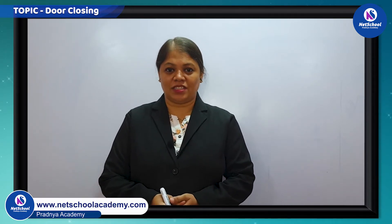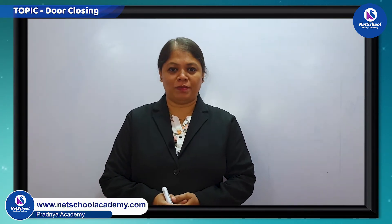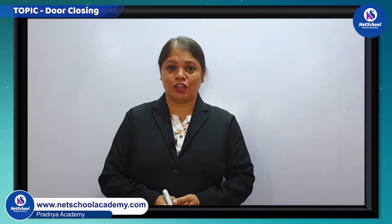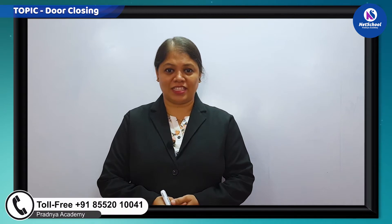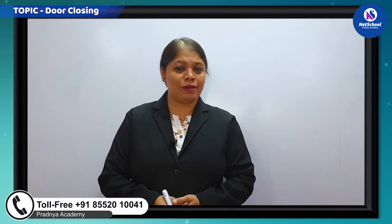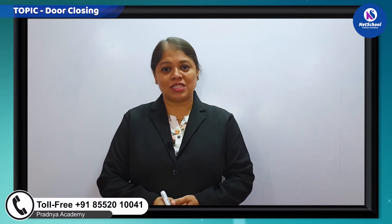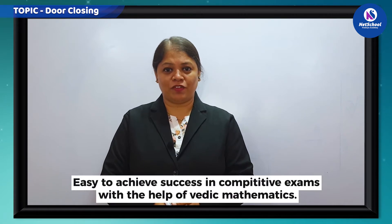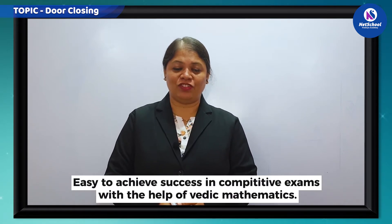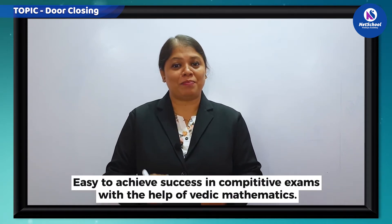Hello dear friends, today we are going to study some tricks and techniques with the help of Vedic Maths which will help us solve examples in various competitive exams. By the school method you can solve these examples, but it will take more time, and in competitive exams we don't have that time. To reduce the time of calculation, we can take the help of Vedic Maths.